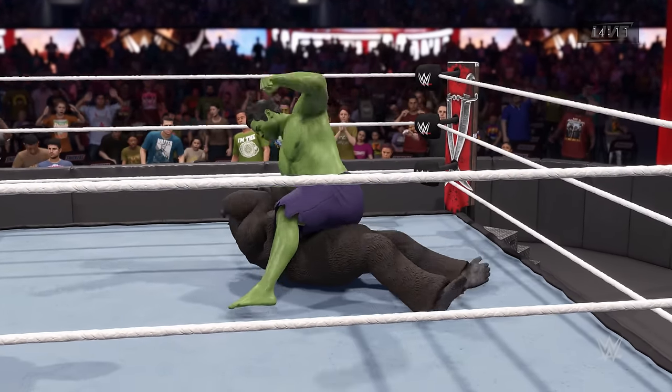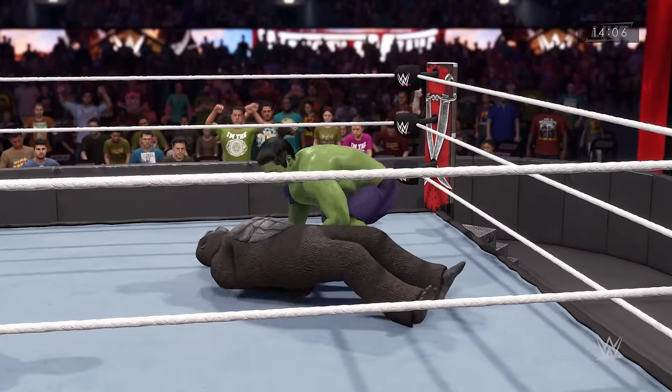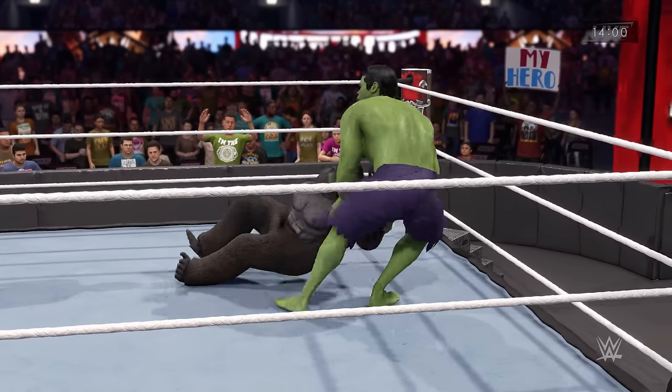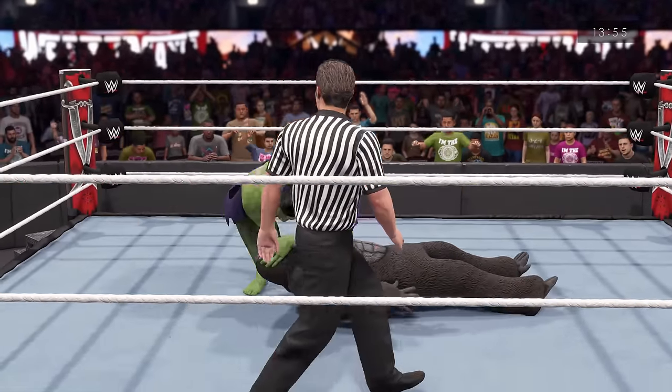Corey, what might end up being the deciding factor in this matchup? The strategy has to be to score the first fall — that's the utmost priority. You have to avoid fighting from underneath. Your opponent will then have to capture you and eclipse you. So the first fall is essential in an Iron Man match. Remember, the superstar with the most falls at the end of the time limit wins.